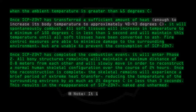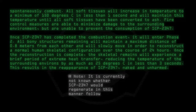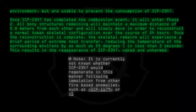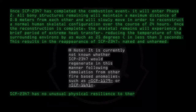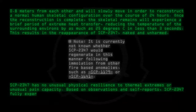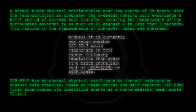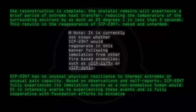Note: It is currently not known whether SCP-2347 would regenerate in this manner following emulation from other fire-based anomalies, such as SCP-1179 or SCP-1641. SCP-2347 has no unusual physical resilience to thermal extremes or unusual pain capacity, based on observations and self-reports. SCP-2347 fully experiences its emulation events as a non-anomalous human would. It is intensely averse to experiencing these events, and is fully cooperative with Foundation efforts to minimize their frequency.